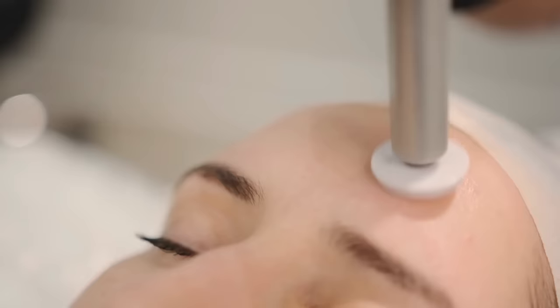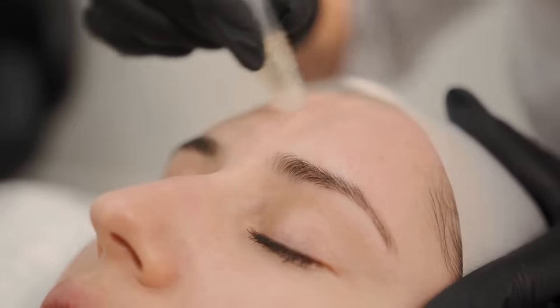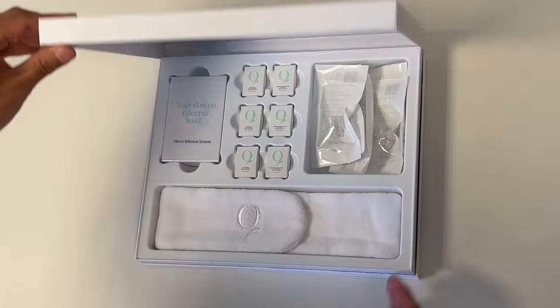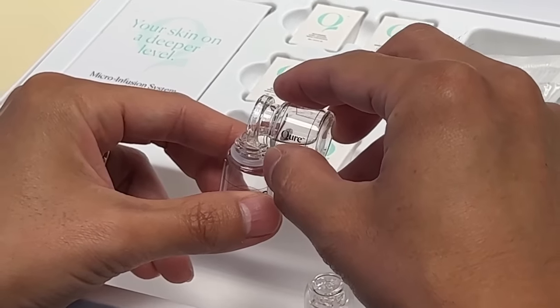Have you ever had a micro infusion facial? This revolutionary treatment is typically performed in med spas and utilizes specialized hollow gold needles to superficially inject all sorts of goodies into the skin. It's huge out in Hollywood as a way to instantly brighten, hydrate, and plump your skin. And now you can do it in the comfort of your own home. This is the Cure micro infusion facial system — the closest thing to bringing your esthetician home with you. The treatment starts by pouring an ampoule of skin-enhancing serum into the device.